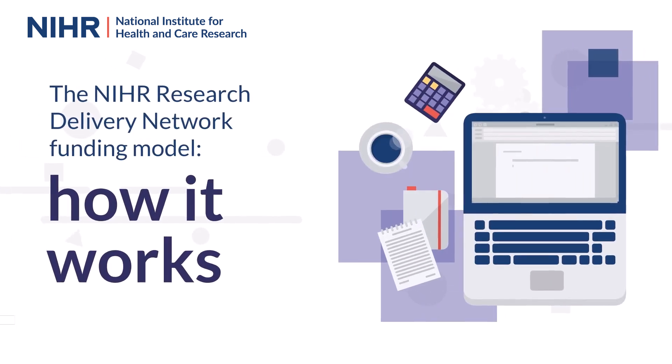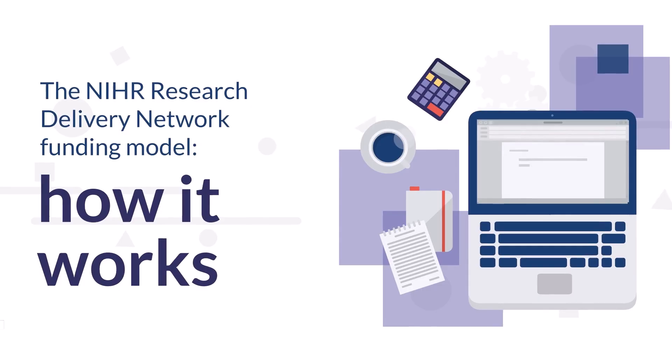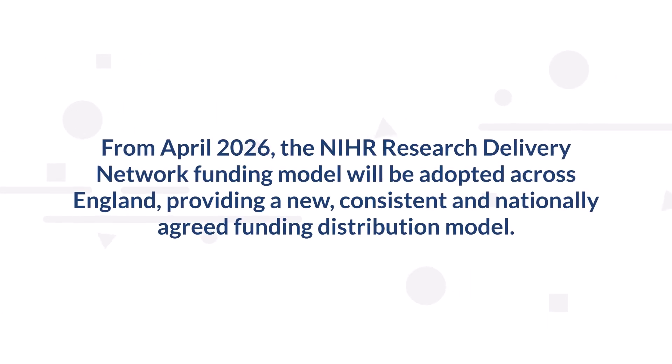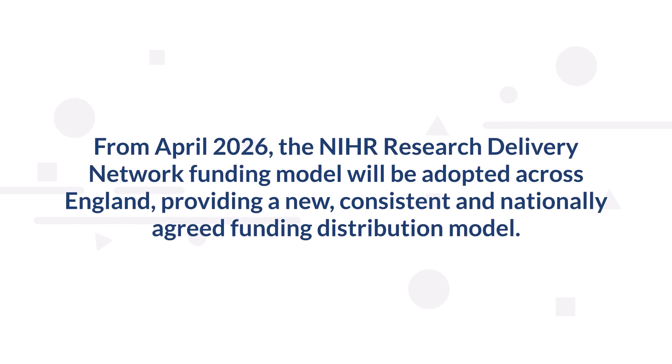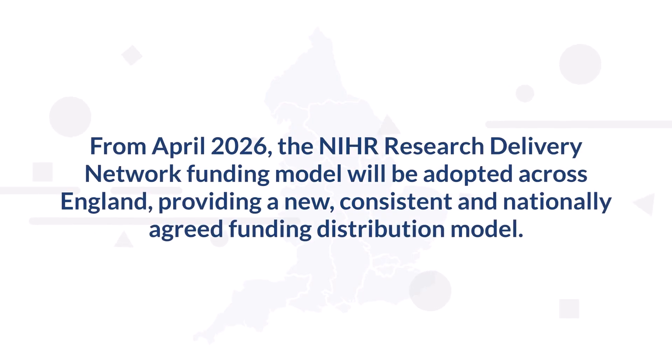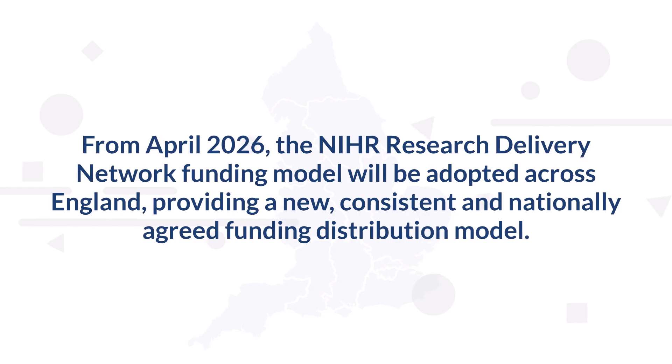The NIHR Research Delivery Network funding model — how it works. From April 2026, the NIHR Research Delivery Network funding model will be adopted across England, providing a new, consistent and nationally agreed funding distribution model.